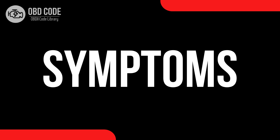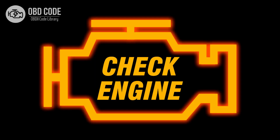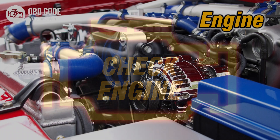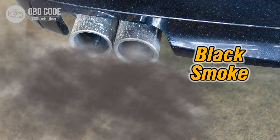Code symptoms P0407: 1. Illuminated check engine or service engine soon light on the dashboard. 2. Poor engine performance. 3. Increased emissions.